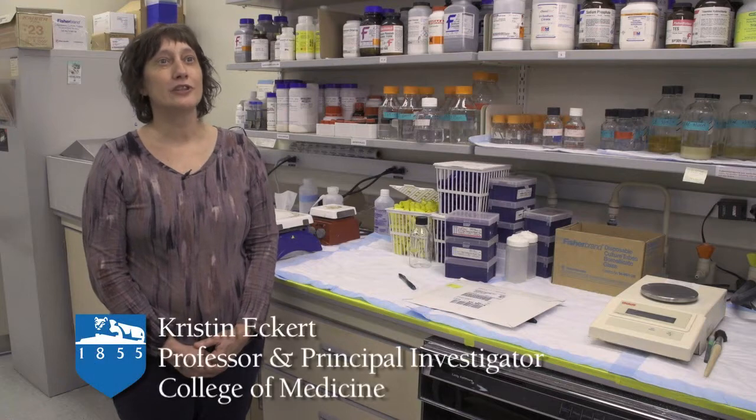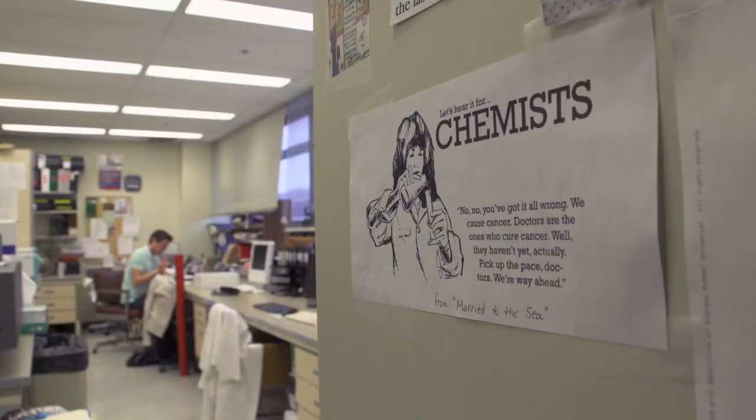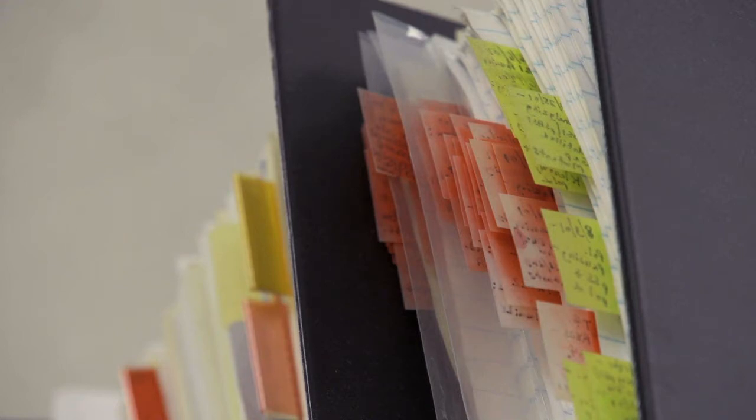Before this process, every laboratory in the College was an island to itself — about 350 islands. That's how many labs are spread across several buildings using thousands of pieces of lab equipment.